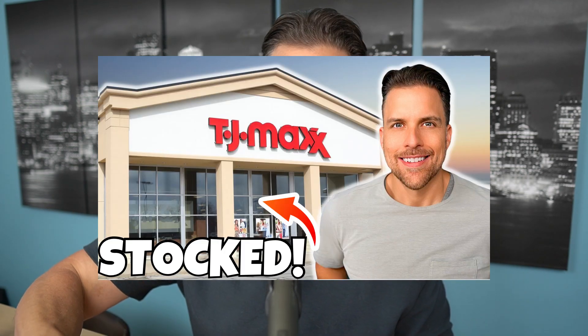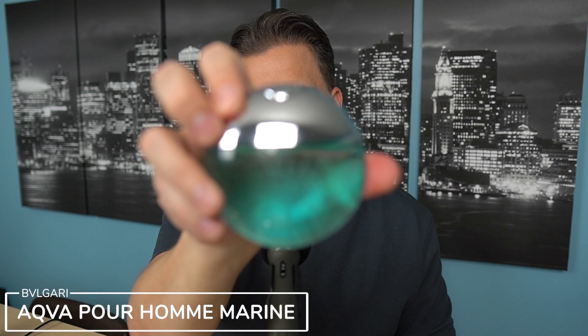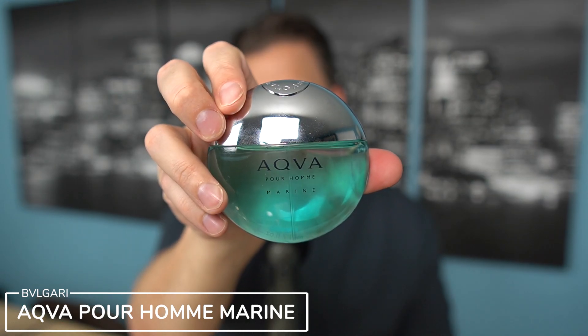Speaking of rack store pickups, this was my last rack store pickup — I'll link that video here. The scent I'm talking about is Aqua Pour Homme Marine from Bulgari. Now, as I said in that video, sometimes these really authentic salty aquatics don't always work on my skin. They come off a little bit foul, really musk heavy, a little bit off-putting. This one does that for maybe 10–15 minutes after I spray it on skin, but then it gets better.